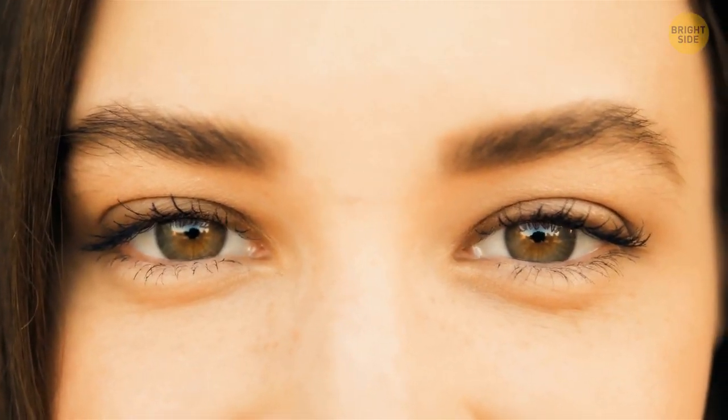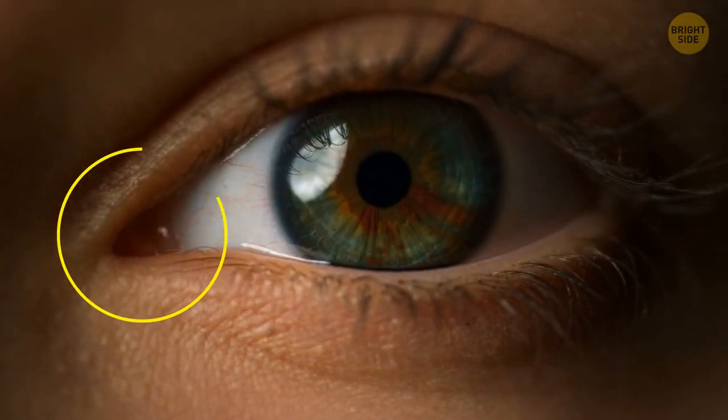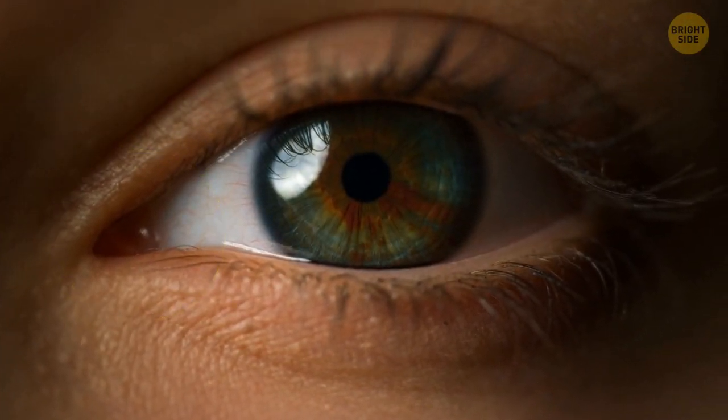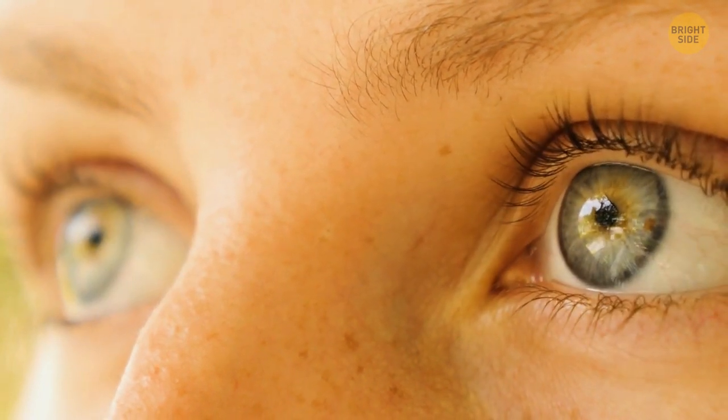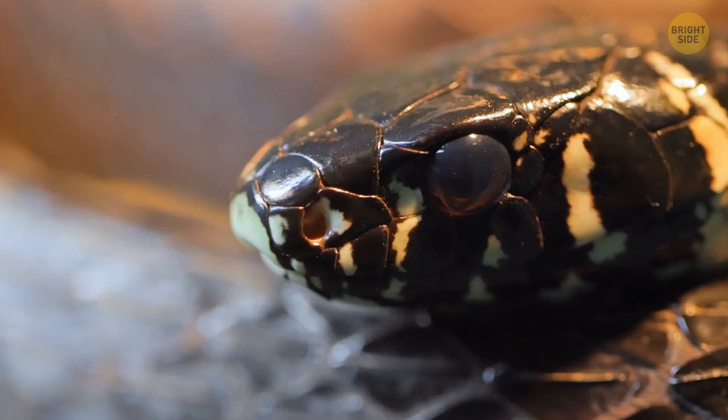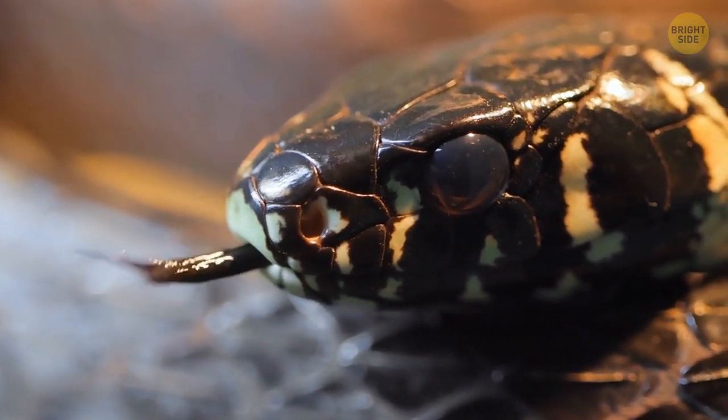Look at yourself in the mirror, right in the eye. See that little fold of tissue in the inner corner of both of your eyes? Get ready for this — it was actually once a third eyelid, or nictitating membrane. You can see it today in snakes or lizards, for example.